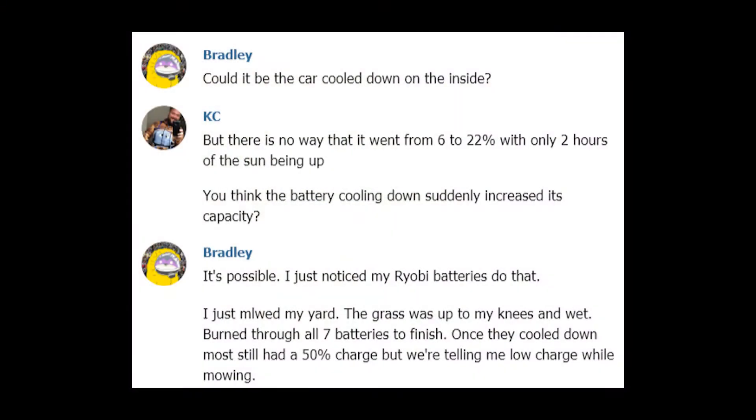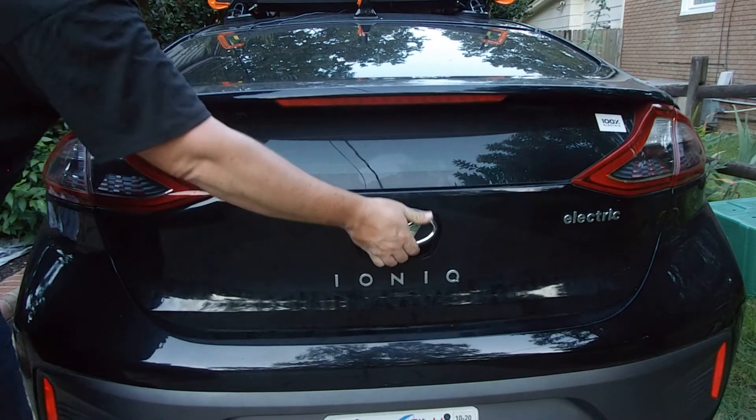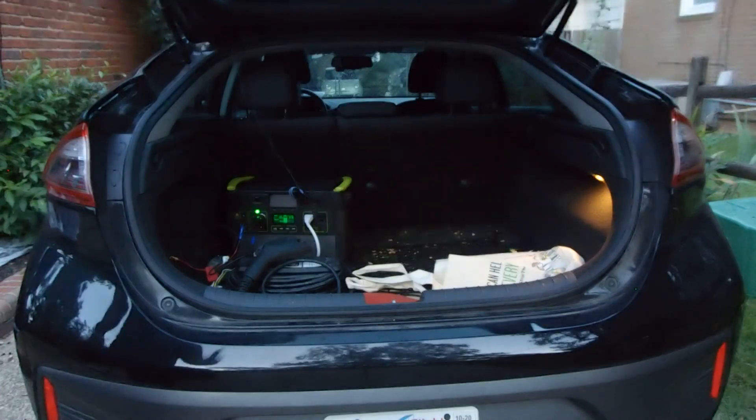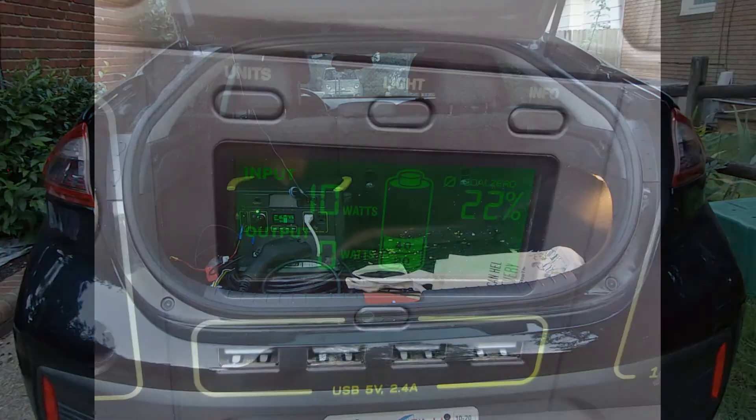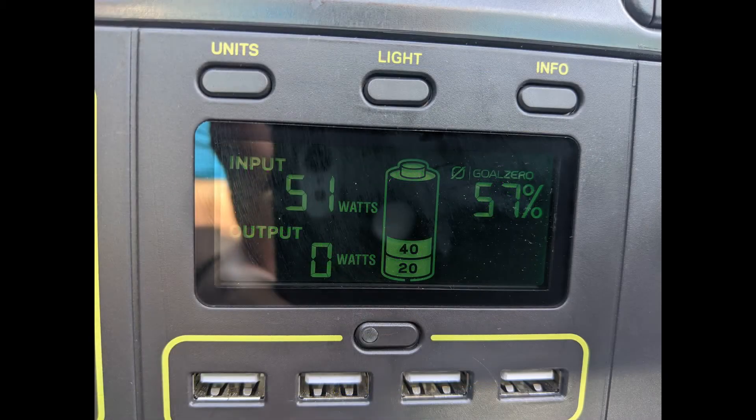Then while talking with my bestie, he mentioned that batteries lose energy when they overheat, just like they do when they freeze. Once the battery cooled down, some state of charge was regained. So given this unexpected curveball, I moved the goalposts and started the experiment at 8:45am on Tuesday with 22% state of charge, and by 3:45pm the battery was up to 57%.